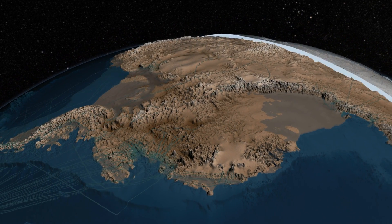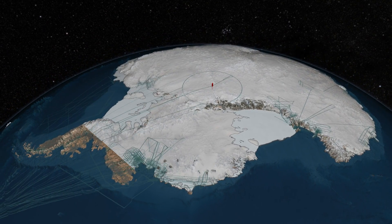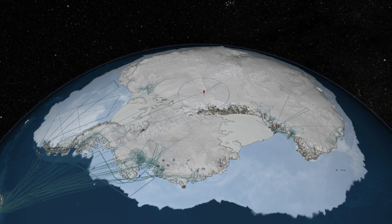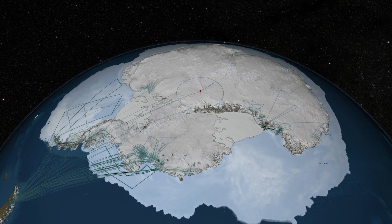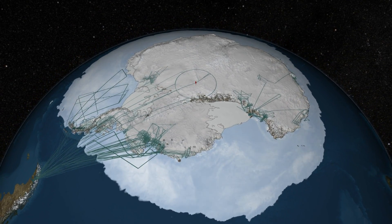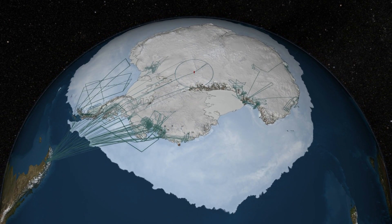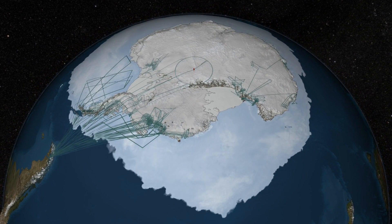Bedmap 2 gives scientists a more accurate picture of the terrain that lies beneath the ice sheet, along with ice thickness and surface elevation data. Together, these measurements will improve scientists' understanding of the evolving Antarctic ice sheet and its influence on the surrounding ocean and our global climate, and will enhance scientific understanding of the continent.